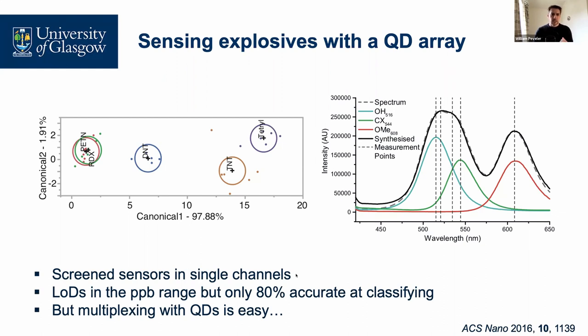We screened these in single channel mode — one quantum dot in the vial, one portion of one explosive, measured many many times for all different combinations. We got limits of detection in the parts-per-billion range, which was very promising. But when we took our three best responses and combined them into an array, using our statistical model to see if it could determine which explosive was which from the quenching patterns, we found it worked great for the nitroaromatics but for the nitroaliphatics — RDX and PETN — it was poor, giving only 80% accuracy because it just confused those two.